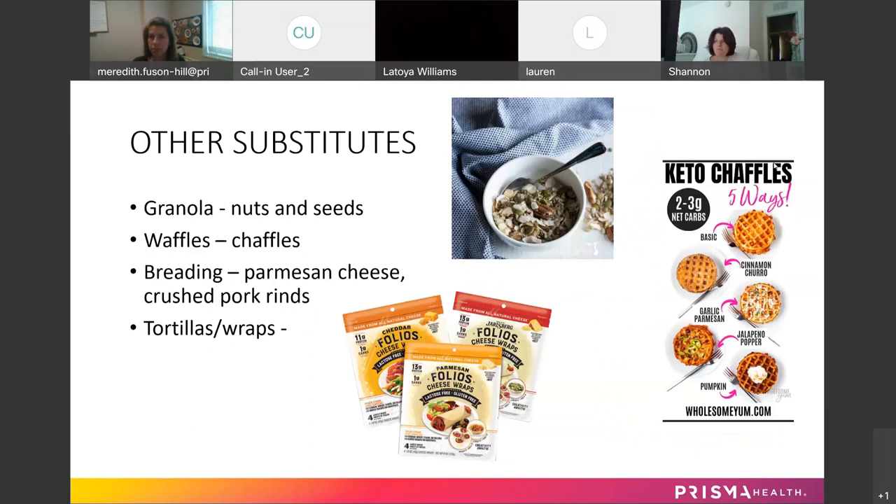Here are a few other substitutes. For granola, instead of doing granola — which is sugar and starch — do nuts and seeds. You can make your own at home using any combination you like: pepitas, chia seeds, sunflower seeds, flax seeds, or any kind of nut. You can keep them whole or pulse them in a food processor until they resemble the texture you want, and use that in place of granola.